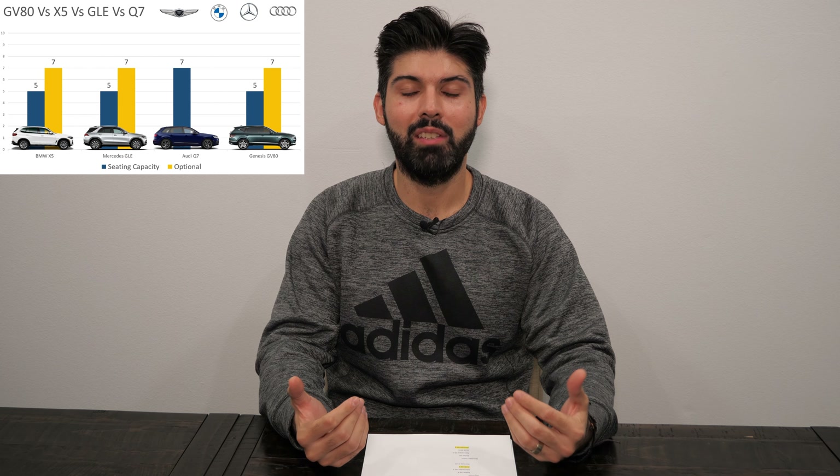So all of these SUVs have the ability to seat 7 people. But how much space you have in the third row is a different story, because the Q7 is really the only SUV that comes standard with 7-person seating. So let's use that as a segue into interior space — headroom, legroom, shoulder room — and which one of these cars has the most in each category.